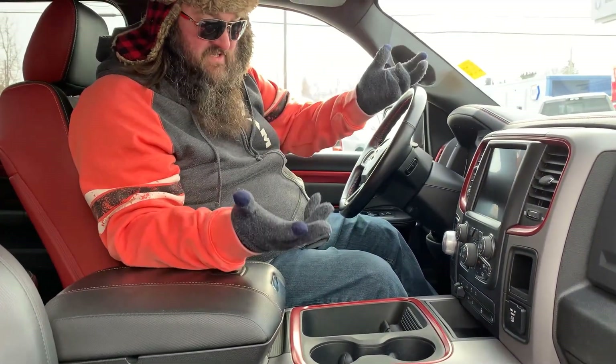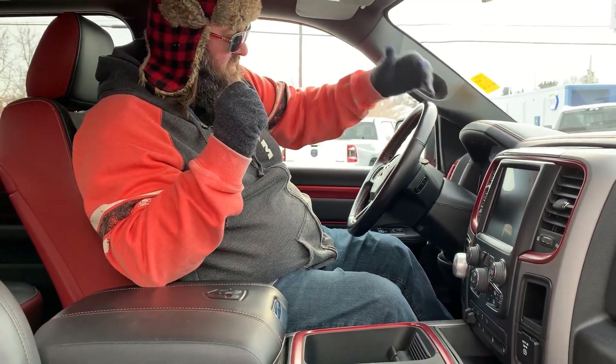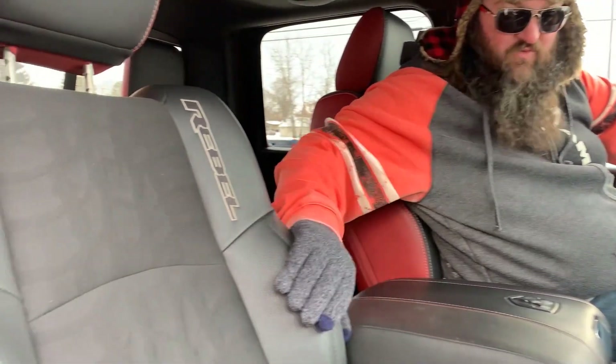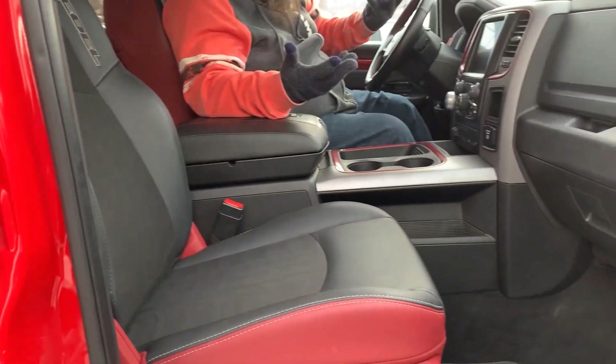It's got the upgraded Alpine sound system, which is very nice. It's got the heated seats, power seats, and the two-tone seats as well. The black on red with accents all in red and black — it's a really sharp looking vehicle.